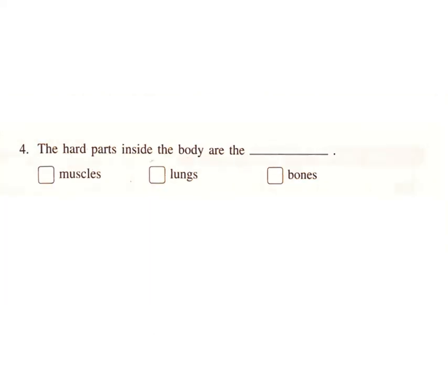4. The hard parts inside the body are the? Muscles. Lungs. Bones. Answer: Bones.